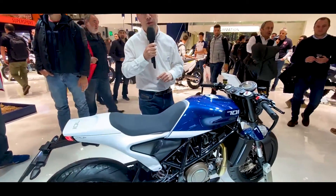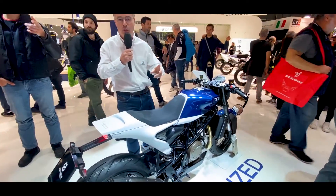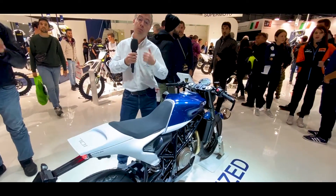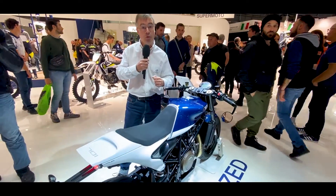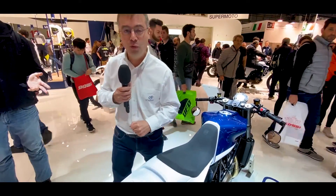The tour of the stand is finished. All the technical details you will find on Le Repaire des Motards website. We now move on to another stand, because there are more than a hundred new models to cover — so we will continue to guide you very soon in another video.